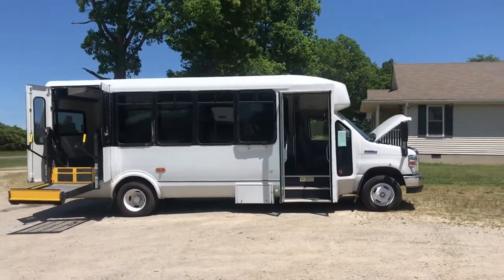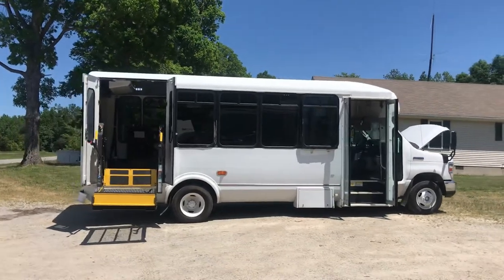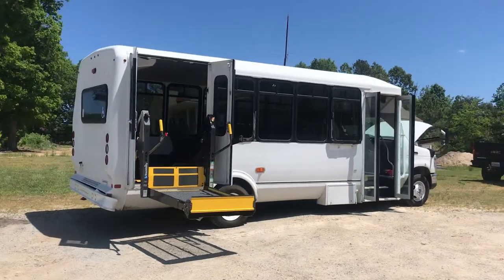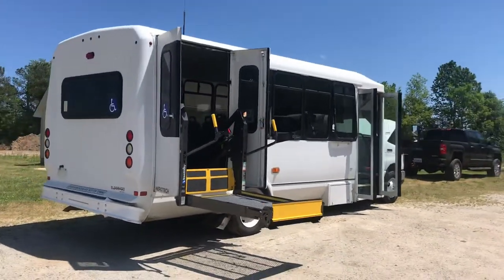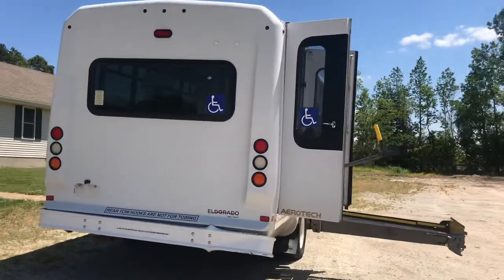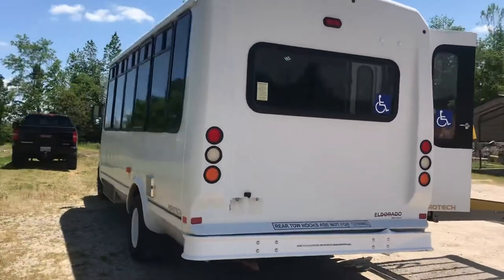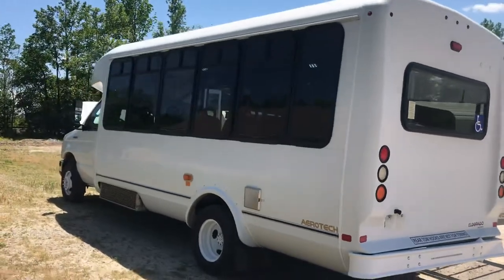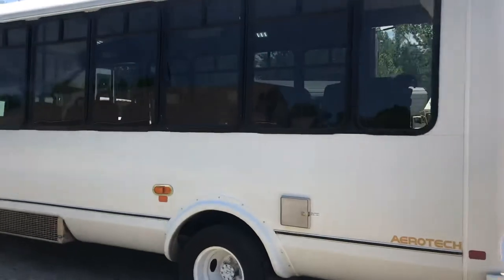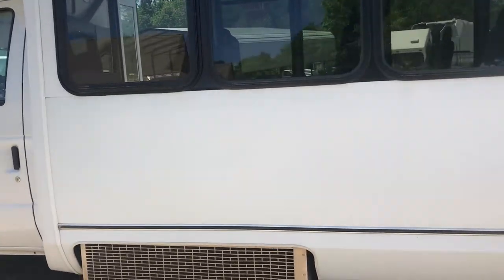This is a 2017 El Dorado minibus. This is a 6.8 liter gas unit. It's got about 124,000 miles, automatic transmission, and this is under CDL GVWR. The gross vehicle weight rating is 14,500 pounds. There's no other designation on this bus that talks about passenger capacity. While it currently has enough seats for 17 passengers, I don't see any reason why you can't take two of those seats out and make this thing under CDL.